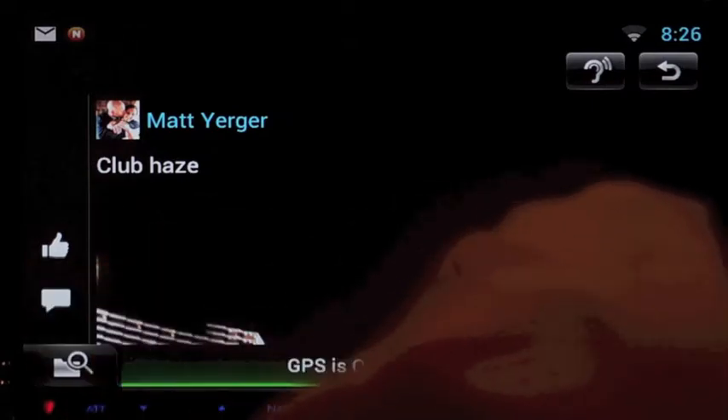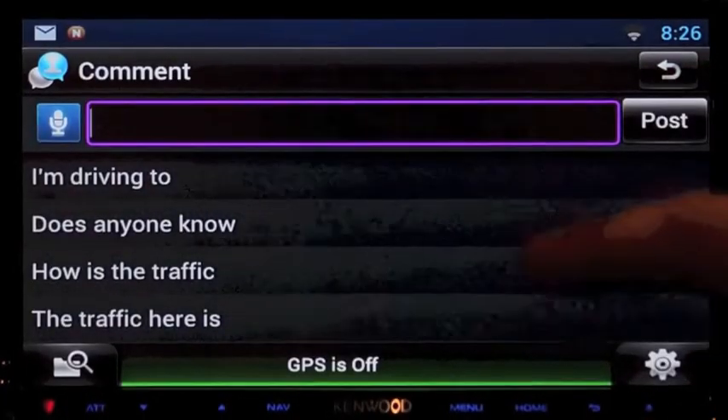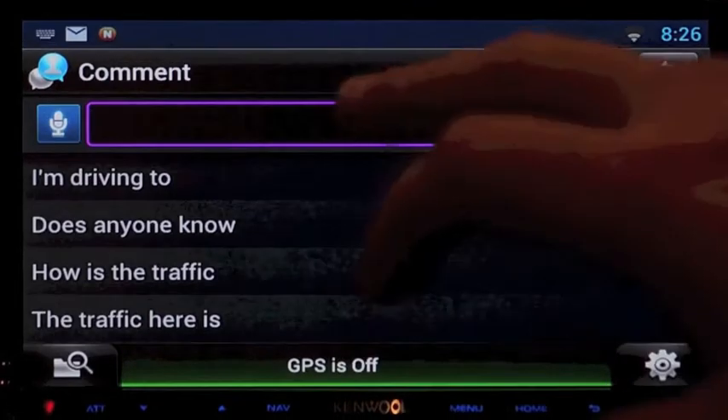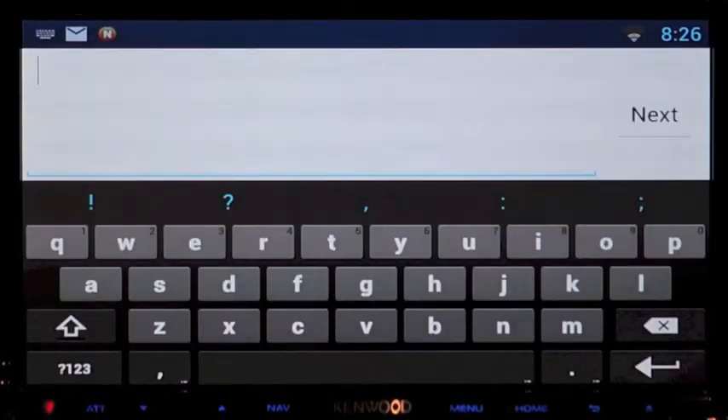We also have preloaded responses that you can choose from, like 'I'm driving now, I will return your call later.' I can also, when I'm in the car, manually type in a message as well.